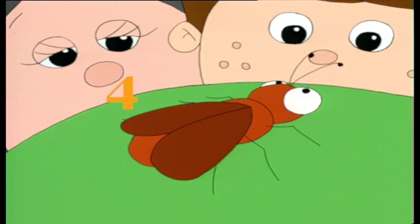One, two, three, four, five, six. Hey, that's a lot of legs. Look! It's got wings, too.